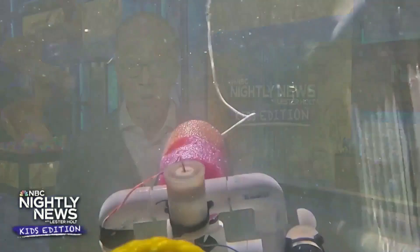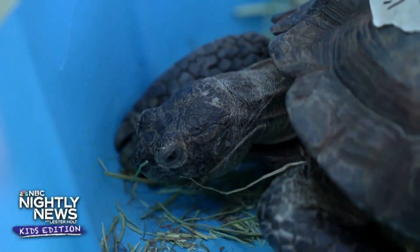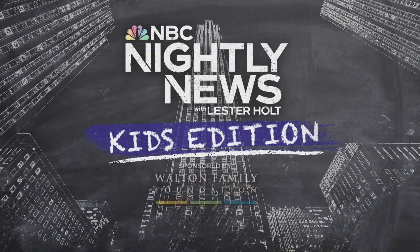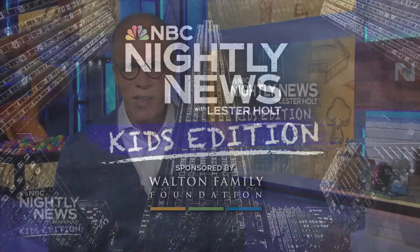Now let's head to California where a STEAM expo just gave students a chance to show off their hard work, from underwater robotics to a reptile sanctuary and a whole lot more. Our sponsor, the Walton Family Foundation, introduced us to this charter school and sponsored this story. Our friend Ellison Barber has details.